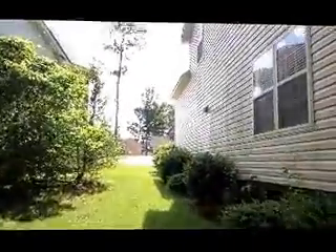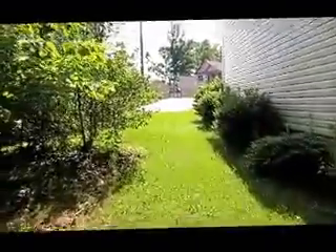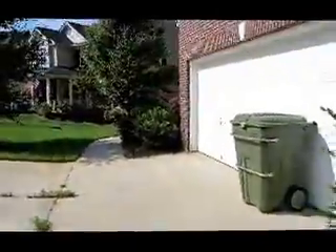This is the side of the house — this looks like it needs some power washing. Here's the driveway up to the front.